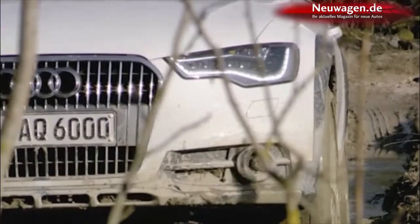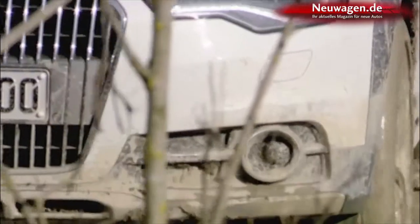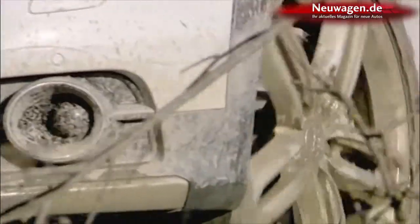Audi offers a choice of four V6 engines — one gasoline and three diesels for the A6 Allroad. We tested the performance of the 240 horsepower diesel. It produced an impressive 580 Newton meters of torque.